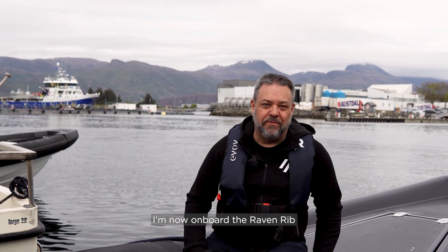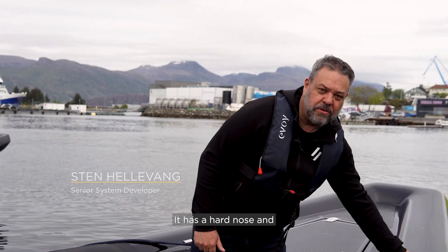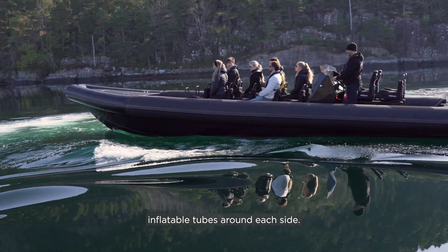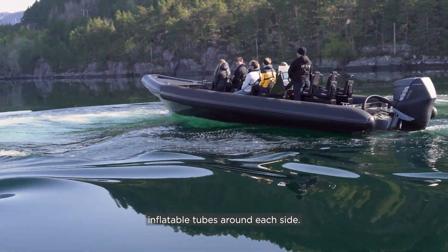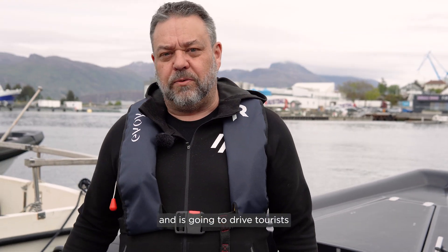I'm now on board the Raven Rib, a boat produced in Denmark. It has a hard nose and inflatable tubes around each side. This boat is equipped with 14 seats and is going to drive tourists in the green fjords of Norway.